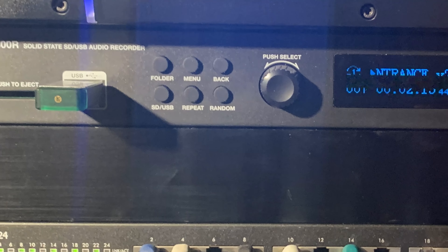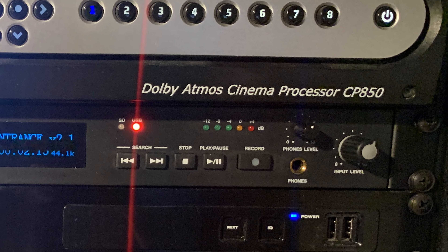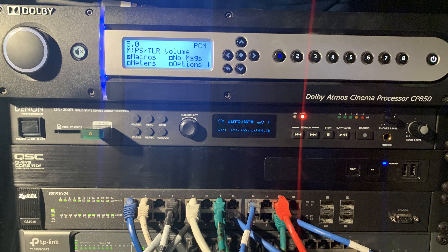Each flagship auditorium sports a Dolby Atmos configuration. The auditoriums sporting the Dolby Atmos configuration use Dolby's CP850 computers to decode the audio stream.